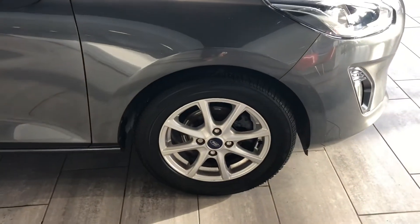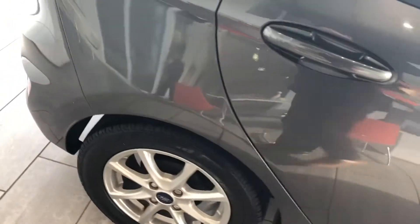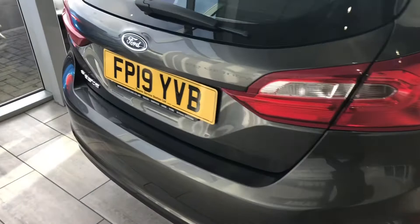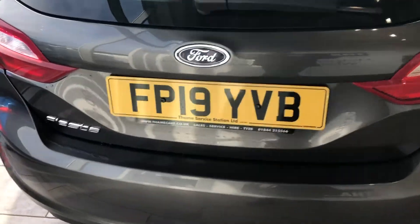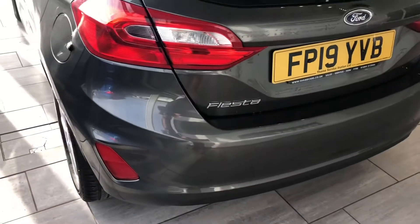You get these really nice alloy wheels with it as well. Very economical, plenty of power from the engine, really good technology, and low emissions so you'll be doing your bit for the environment. Being a 2019, it's got warranty on this until 2022 as well.